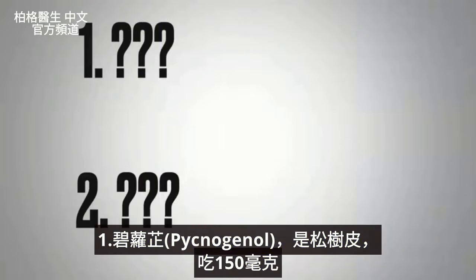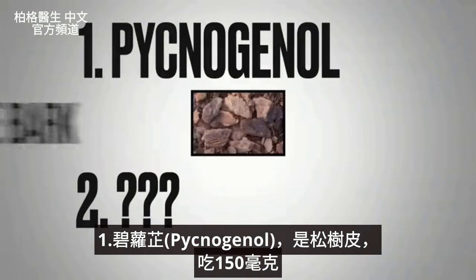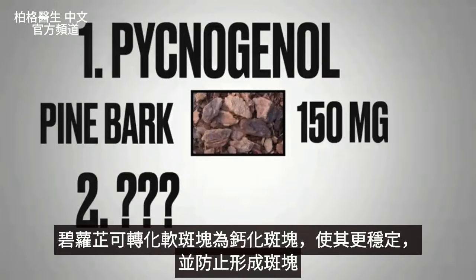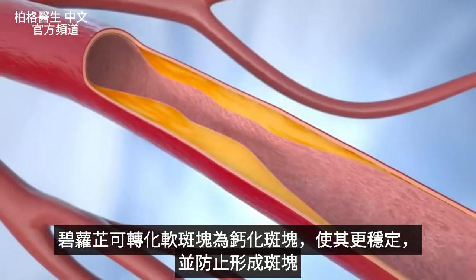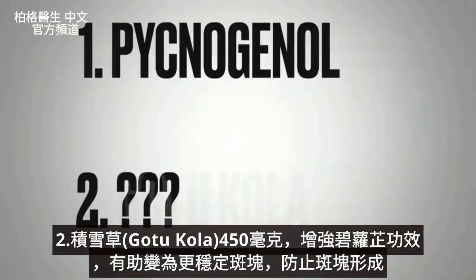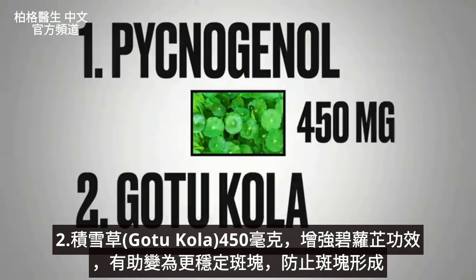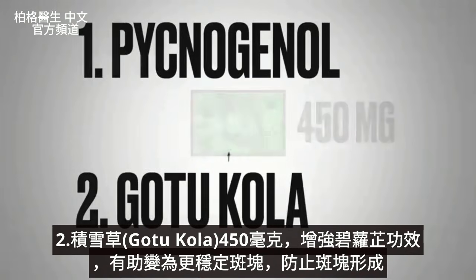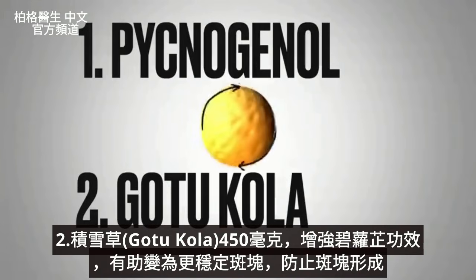The first two nutrients are, number one, pycnogenol — that's pine bark. You'd want to take 150 milligrams. Pycnogenol helps convert soft plaque to calcified plaque where it becomes more stable, and also prevents the formation of plaque. The next one is gotu kola — you'd want to take 450 milligrams. Gotu kola helps enhance the function of pycnogenol, helping this conversion to more stable plaque and also preventing plaque formation.